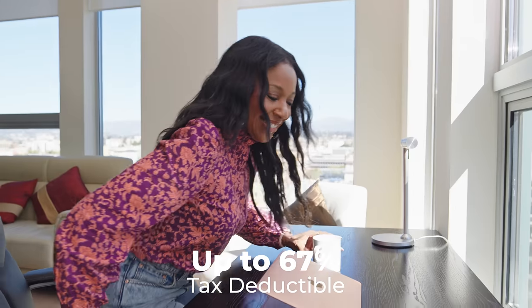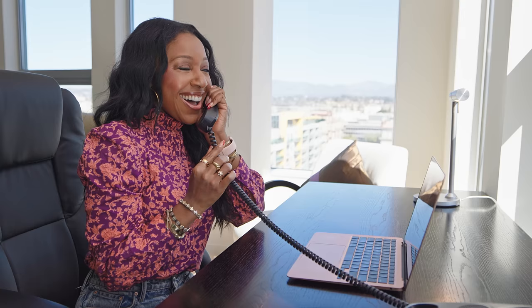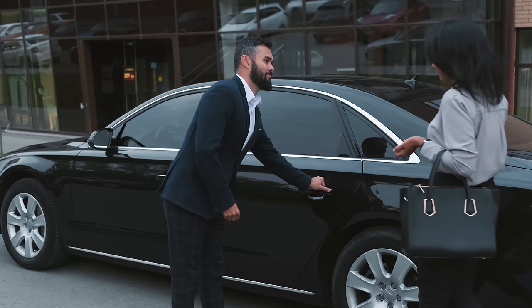Our live/work units are up to 67% tax deductible. They come fully furnished and equipped with 1GB high-speed internet, 24-hour concierge service, and valet parking.